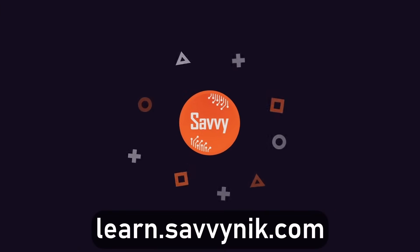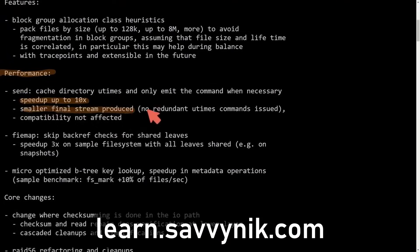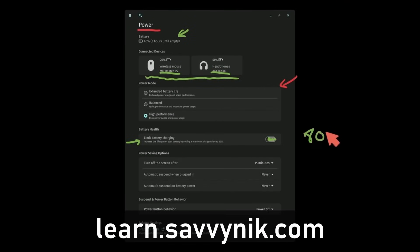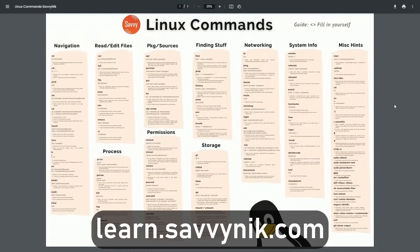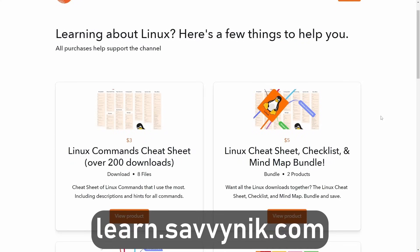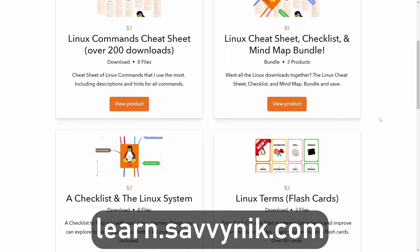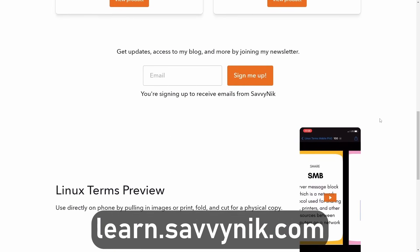Linux can be hard to understand, but I take the most commonly used terms, commands, and subjects in Linux and break them down into simple-to-read documents, including Linux terms, flashcards, a checklist, a cheat sheet, and a mind map. If you're ready to level up your Linux experience and knowledge, go to learn.savvynic.com now and get access to these sheets.